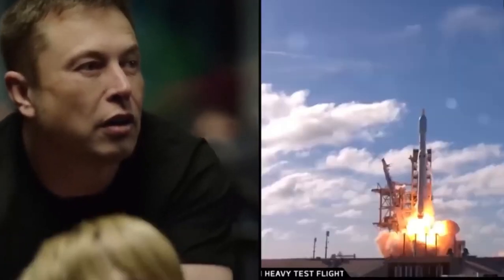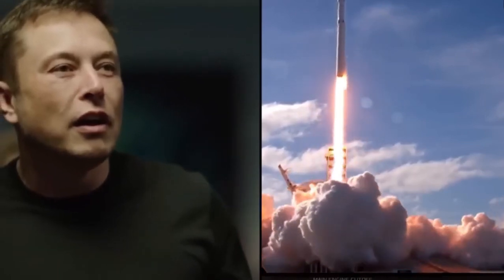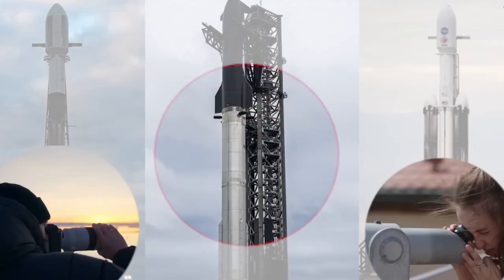SpaceX is preparing for something extraordinary with one of its rockets. But no, it's not Starship, though Starship V2 is currently in the spotlight. SpaceX also has another powerhouse in its arsenal: the Falcon Heavy.